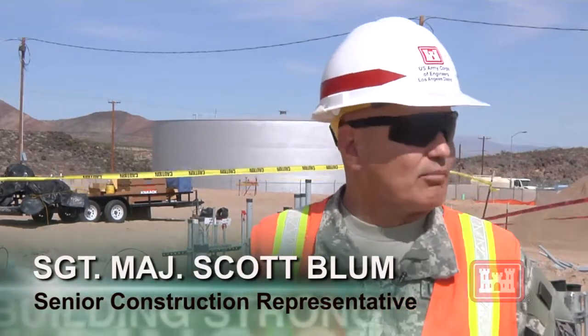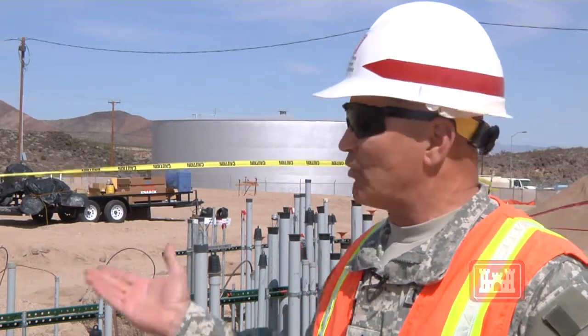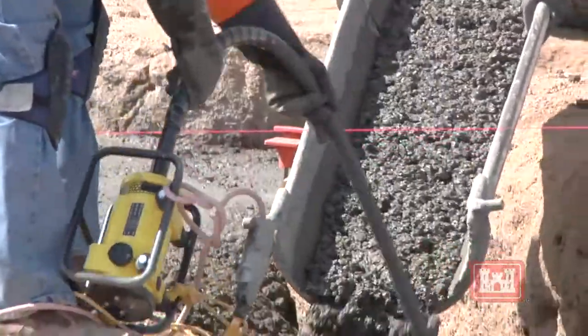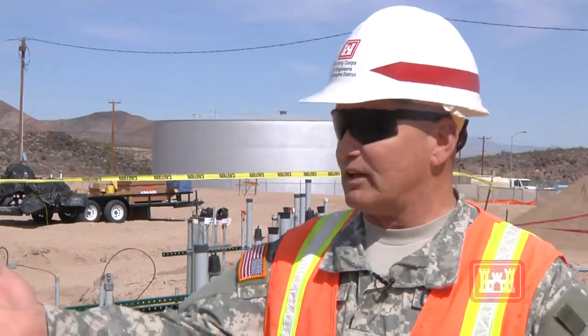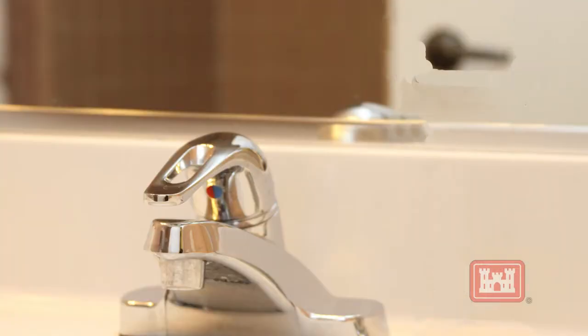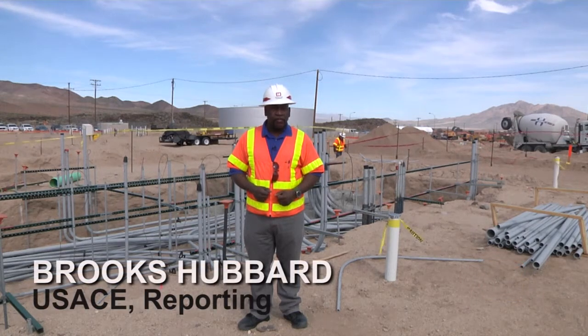Here at the Corps we are not only building a very quality project, we take safety very seriously. We just had a contractor put on a luncheon celebrating 28,000 man hours with no incidents, which was a big milestone for the amount of activity that's been going on on the site. When this project is completed, soldiers will be able to drink quality water out of one faucet from their home. Reporting from Fort Irwin, California, I'm Public Affairs Specialist Brooks Hubbard.